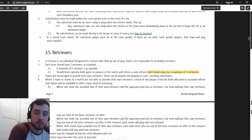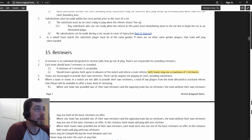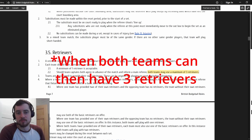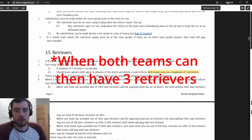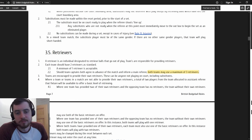You can have a maximum of three retrievers now, but only if both teams agree to it - the standard is two. If both teams have three retrievers available they can agree beforehand to have three. As a referee, if both teams are fine with it and a third retriever turns up later between sets, I think that's fine. But if one team denies it, that's it - they can say they want to stick with two.